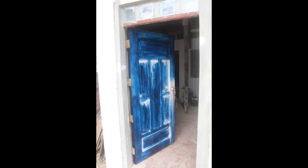Get ready for part 3 of building a call centre in the Philippines.